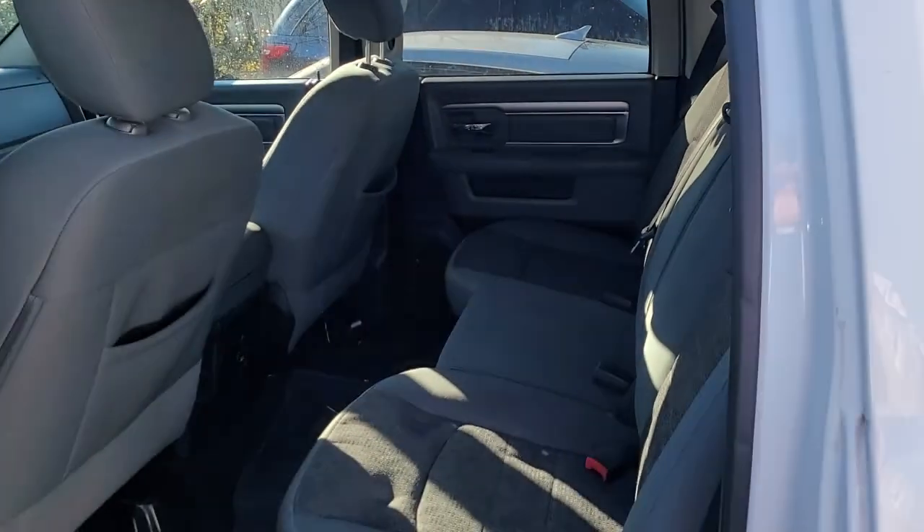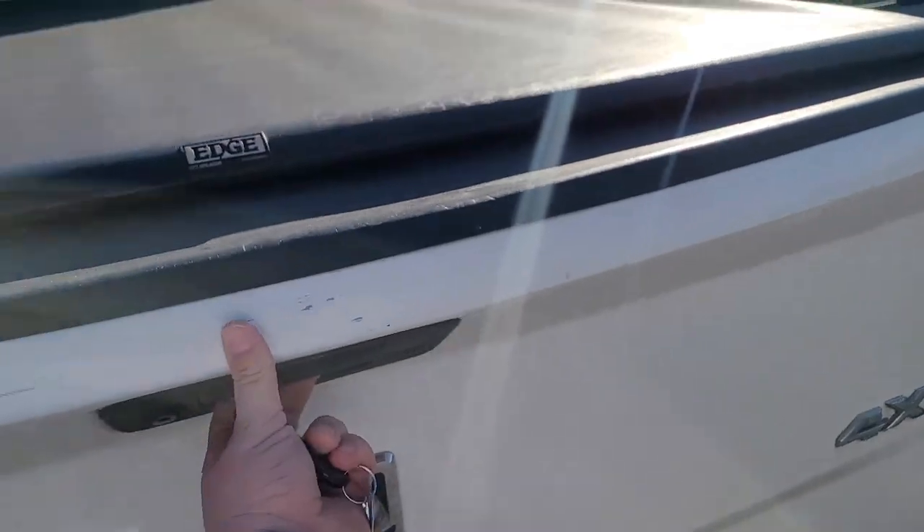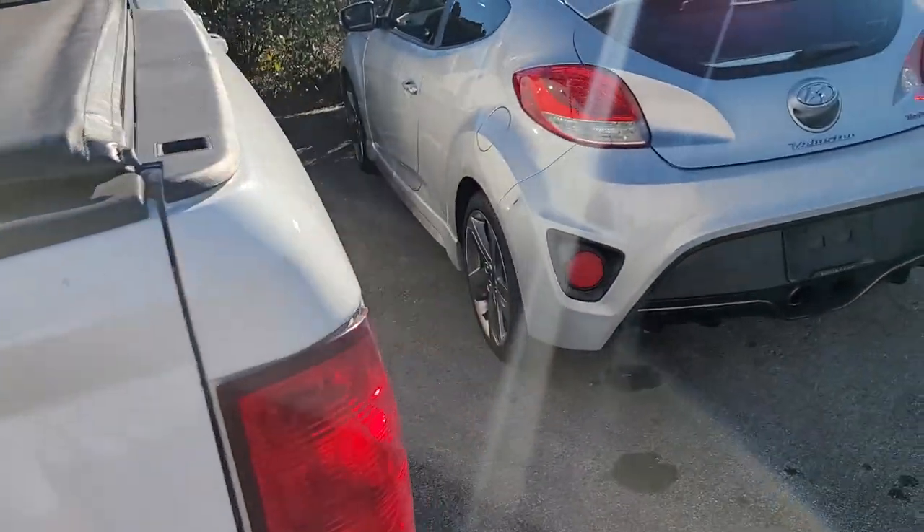Big back seat because it's the Big Horn, which has the bigger cab — I think that's what that is. I'm not actually a Dodge guy, not gonna lie. There's some stuff that needs to go to the dumpster with that.